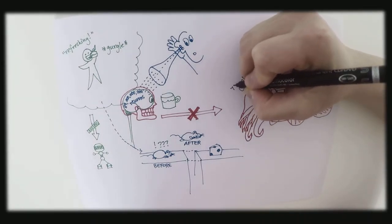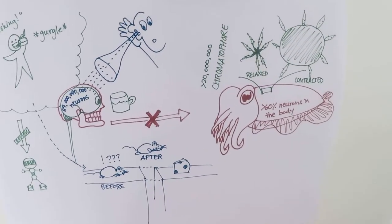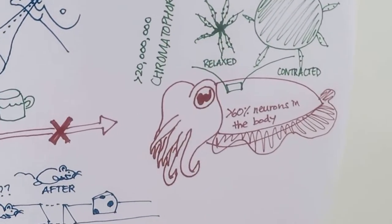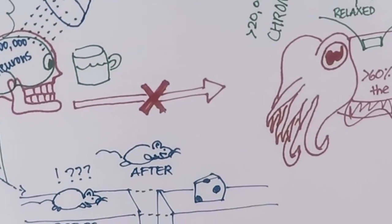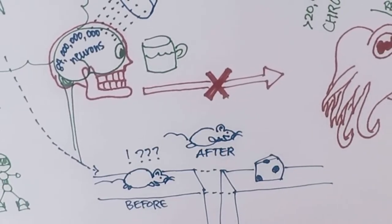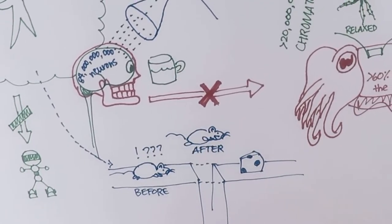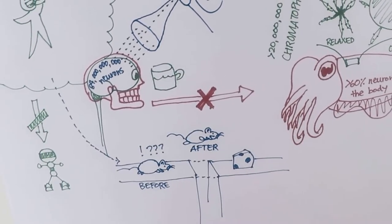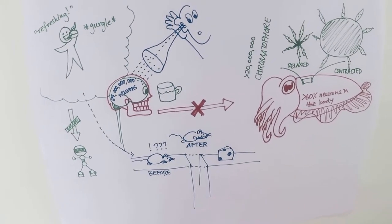The cuttlefish's skin has over 20 million chromatophores, each controlled by 20 or more neurons. This means that over a hundred million neurons are working together to control how a cuttlefish appears to other animals. Given that, we believe that looking carefully at the cuttlefish's skin while it moves through the world could be a way to watch both single neurons and large groups of neurons at the same time without cutting open any part of the animal.